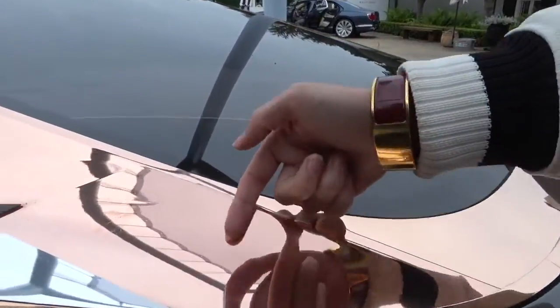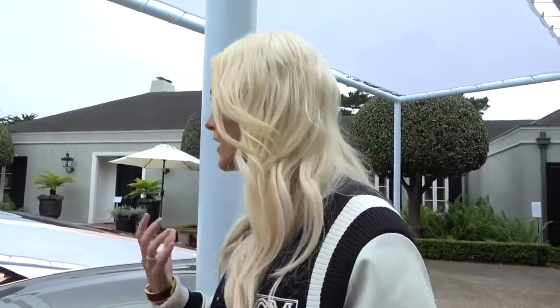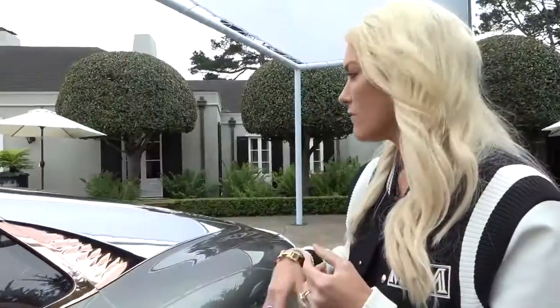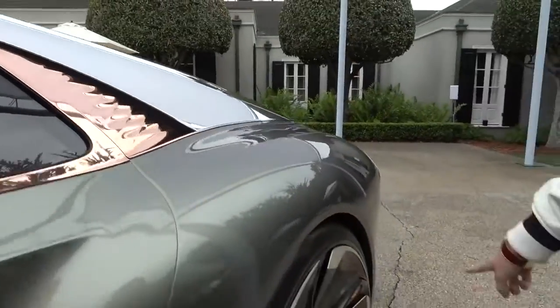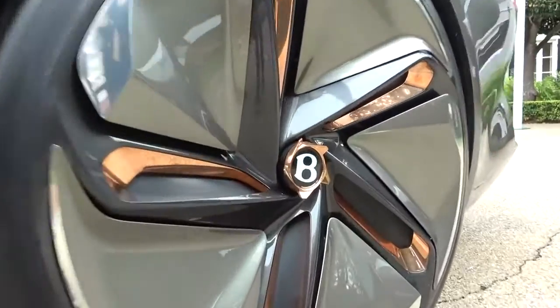These are all sustainable materials. This is actually recycled copper right here, because they think that chrome elements will probably be banned in future on cars. So what they're doing is looking at other materials to get that kind of pop, and they've gone for aluminium and recycled copper. And just take a look at how massive these wheels are — twenty-seven inch.